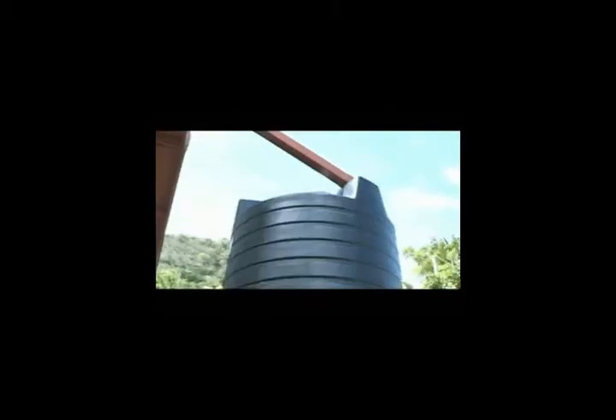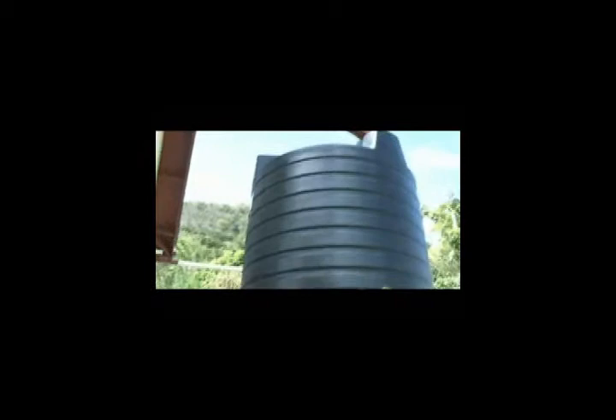Rainwater harvesting basically involves capturing rainwater and collecting it into large containers, where it will be stored for use in everyday activities like drinking, washing and cooking. These systems usually consist of a rooftop harvesting surface, a system to transport the water to a cistern for storage, and the means of distributing the stored water, either by gravity, by drawing using bucket and rope, or by a pumping and plumbing system.